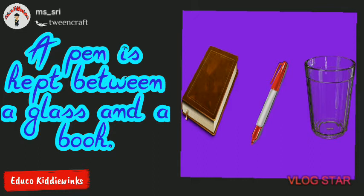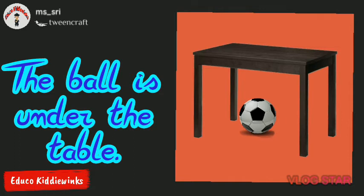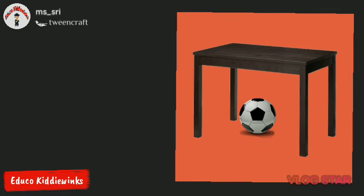The ball is under the table. Here, the word 'under' relates the ball with the table.